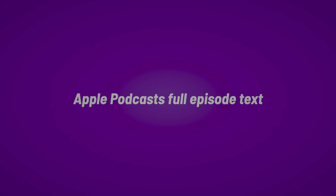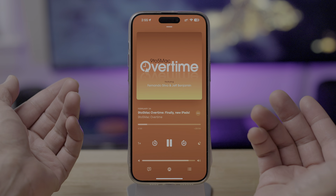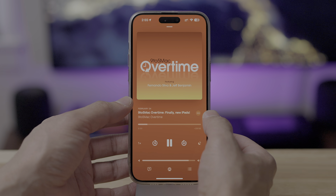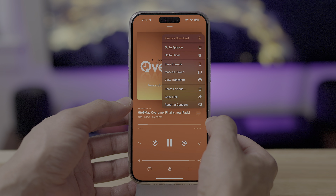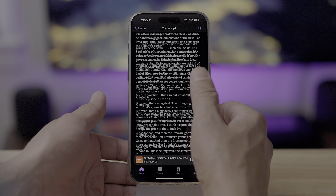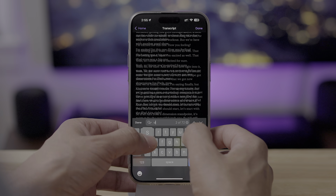In 17.4, the Podcast app gets full episode text transcripts. Overtime is my new podcast with Fernando — be sure to subscribe to that, every single week we have a new episode. But if you go and select View Transcript when clicking the ellipsis button, you can see the full transcript of the show.